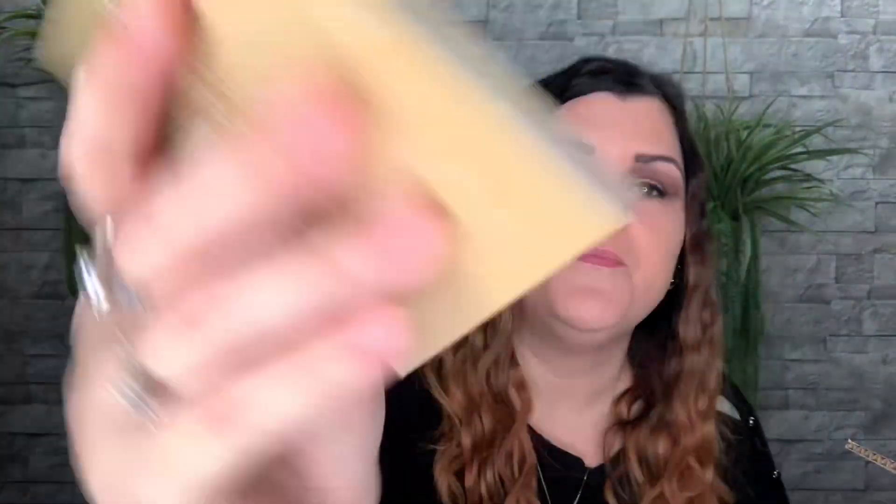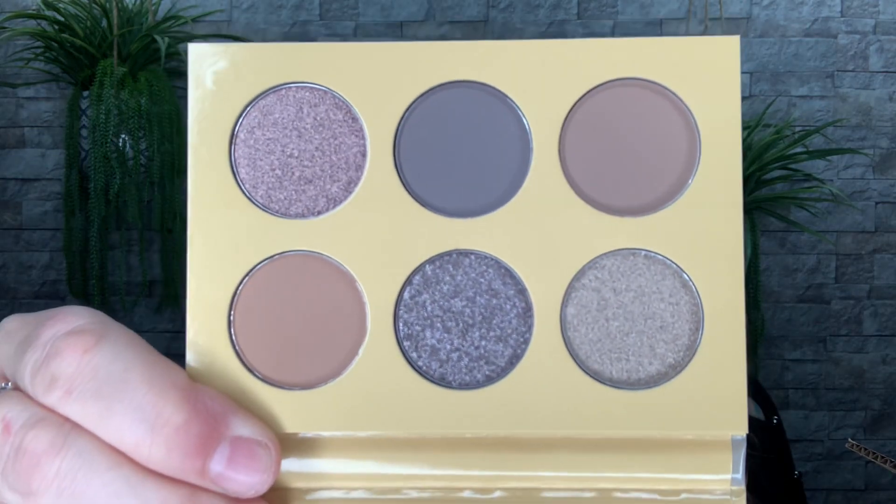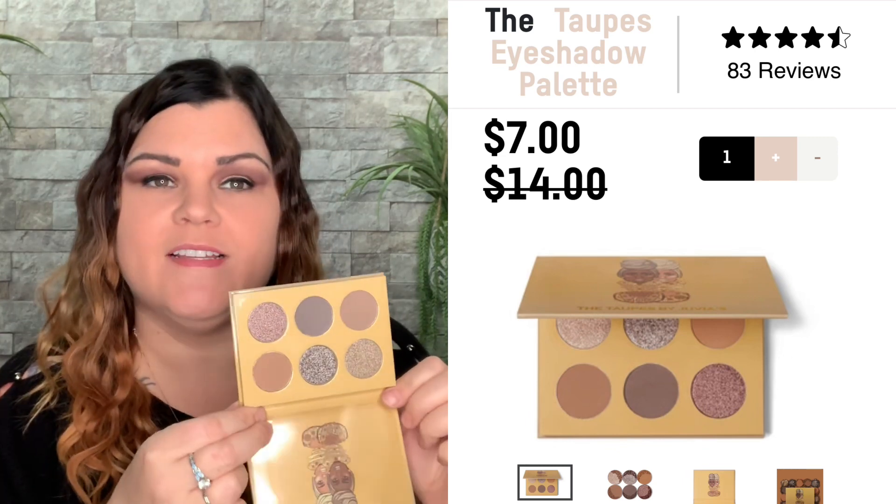Let's look at the palettes — going with the six-pan first. I'll set one aside and open one. This is 'The Taupes' by Juvia's Place, so taupe colors — that's going to be nice. Here's the actual package and the back. Oh, very pretty! I was not expecting that. There's a combination of mattes and shimmers, light to darker colors. I like that — it's wearable colors for anybody getting this mystery box.